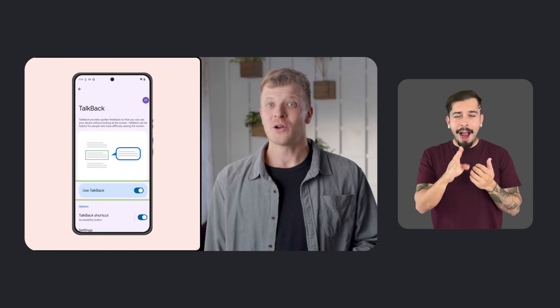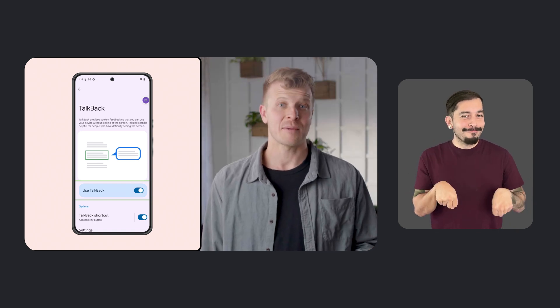If you have the TalkBack screen reader turned on, Guided Frame will be automatically turned on as well. You can also turn on the feature directly from your camera settings. Both support Pixel 6 or higher.